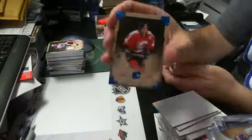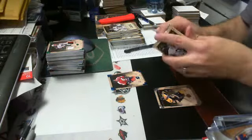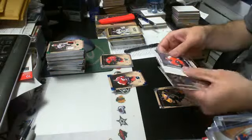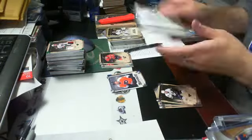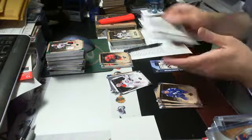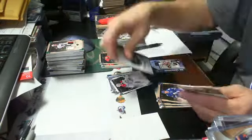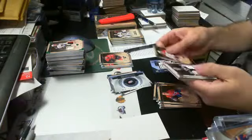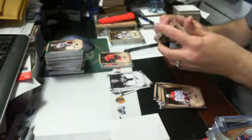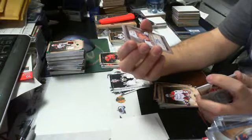Box seven: a Sapphire parallel out of 85 of Theoren Fleury for the Flames. A rookie card of Sean Couturier for the Flyers out of 999. A goalie short print of Carey Price for the Habs out of 999. A rookie redemption for Carolina — that is Elias Lindholm. A vertical dual jersey parallel out of 125 of Marc-Andre Fleury for Pittsburgh. And an Autofax signature of Drayson Bowman for the Hurricanes.